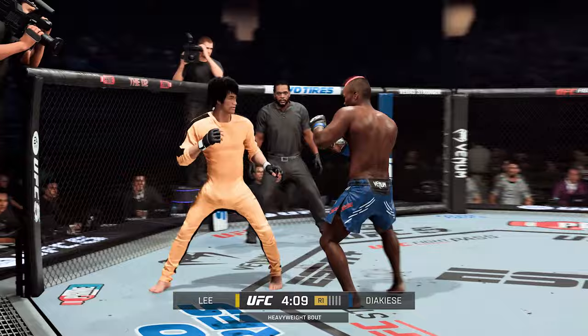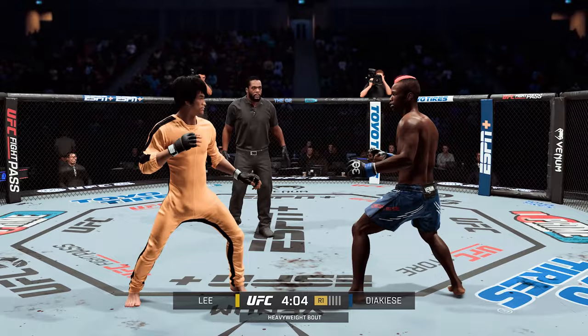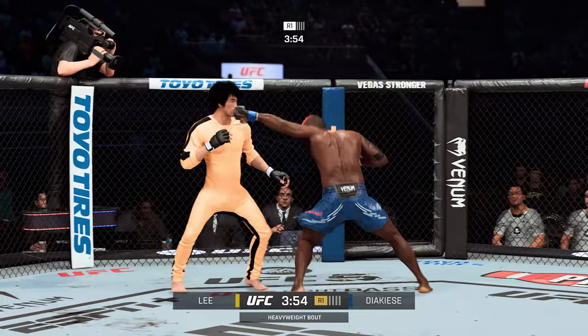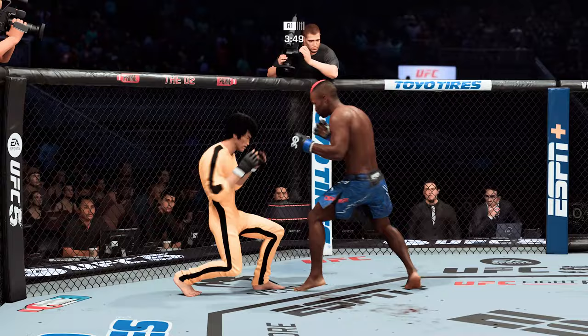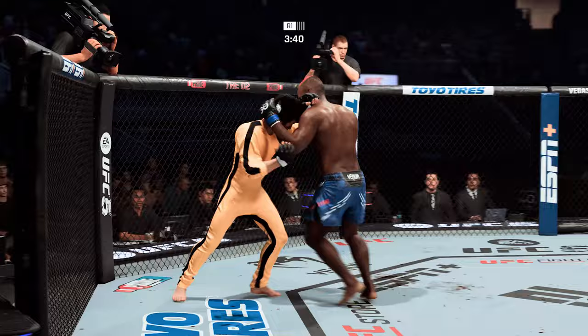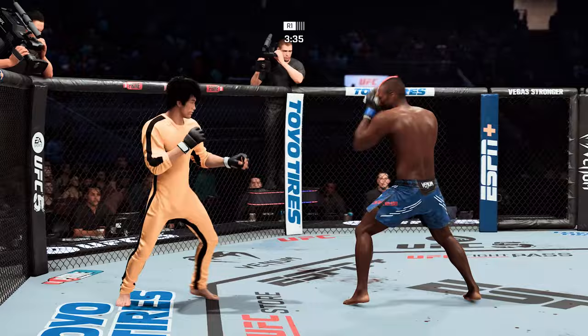Expect him to keep going here, because this is not only damaging, but it keeps him at the range at which he wants to fight. Heavy body kick lands. Frantic pace early on to this one. Rips the body there for good measure. There's that kick, and it lands.